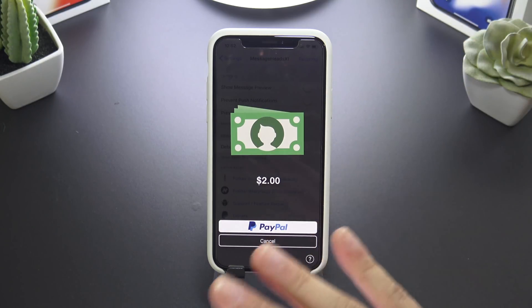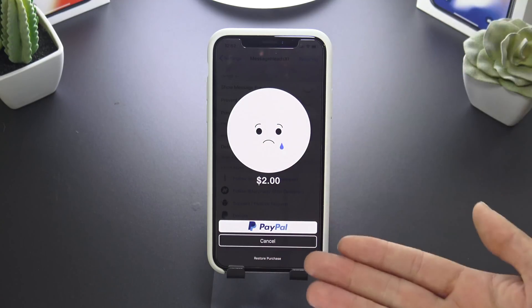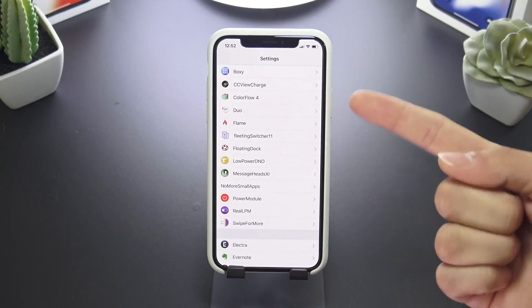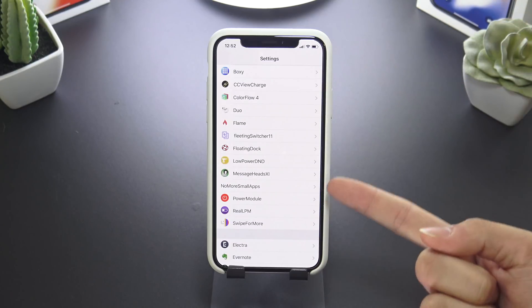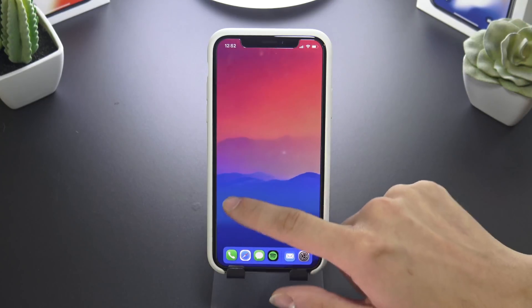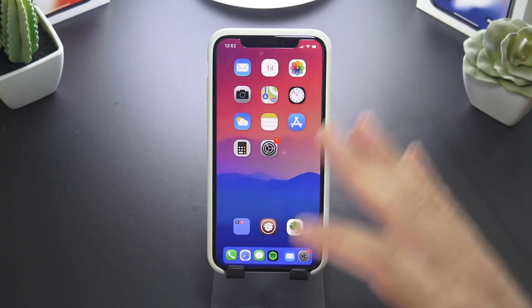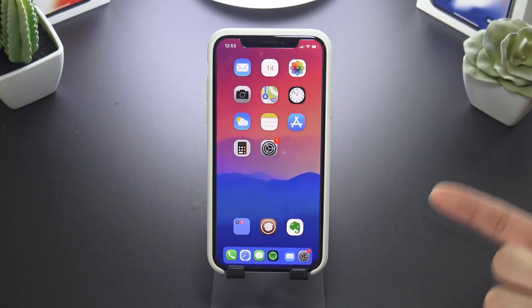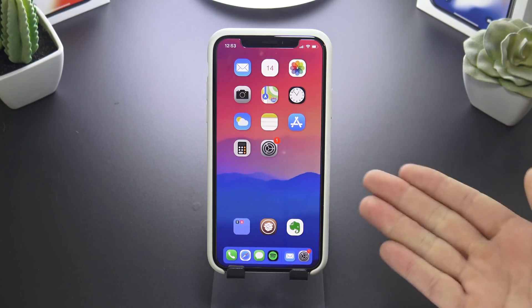I'm really surprised it's taking this long — when I restored my device it doesn't recognize it because I set it up as a new device. Just a heads up with MessageHeads — no pun intended — if you buy it, just give it some time to receive the email to activate. It's in beta, and once the public release is out I'm sure this won't be an issue. It's an awesome tweak once it's finally running.